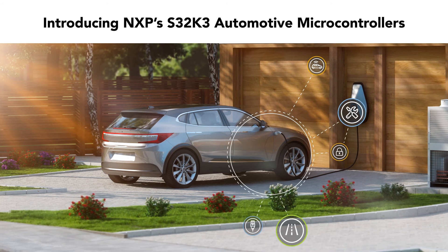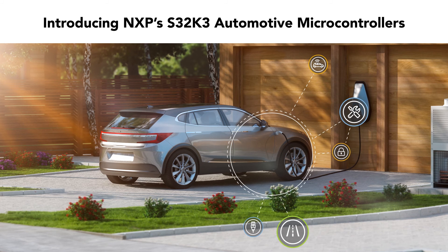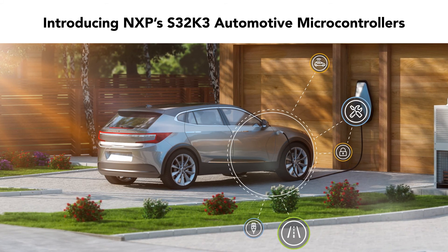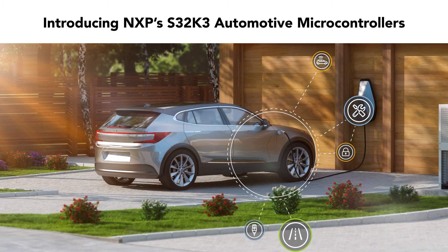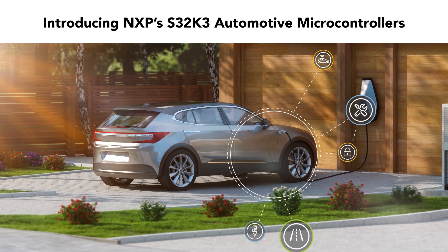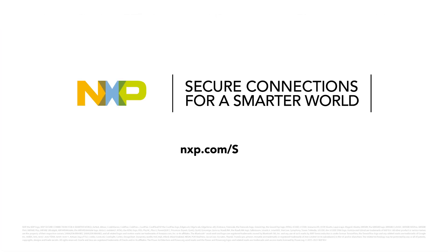S32K3 MCUs offer a minimum 15-year longevity, targeting body domain controllers, body control modules, body electronics, and more automotive applications, but also for industrial designs. S32K3 MCUs reduce automotive software costs and complexity, enabling the development of smarter, safer, and more secure vehicles. Go to nxp.com/s32k3 to learn more.